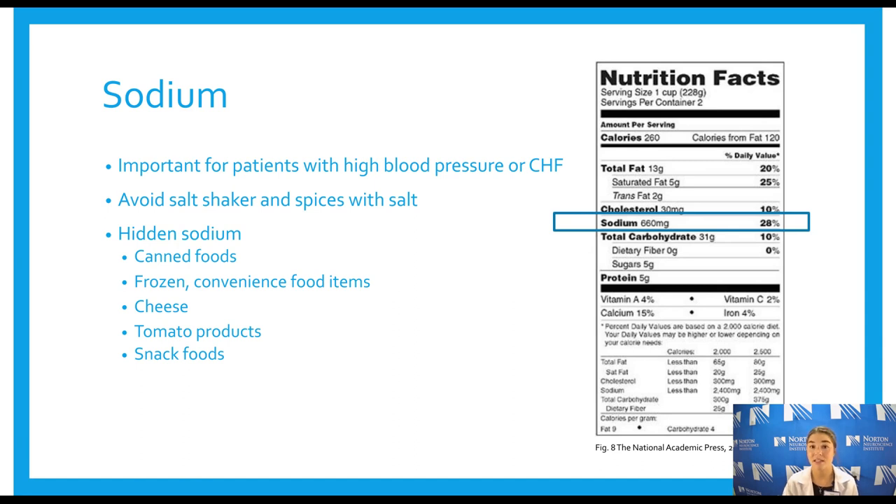When reading the nutrition facts panel, look at the percent daily value for sodium. A good rule of thumb: below 10% is a good choice. Between 10–20% depends — consider how much sodium you've had the rest of the day. If you've had a high-sodium lunch, avoid a high-sodium dinner; if you've eaten mostly fruits and vegetables, you may have more flexibility. Above 20% is not ideal — that would use 20% of your daily sodium allowance in a single product. With many frozen meals it's nearly impossible to find one below 10%, so the 10–20% range is acceptable, but monitor and balance throughout the day.